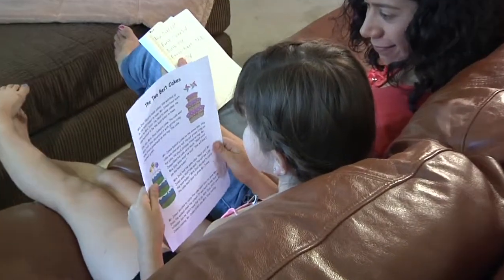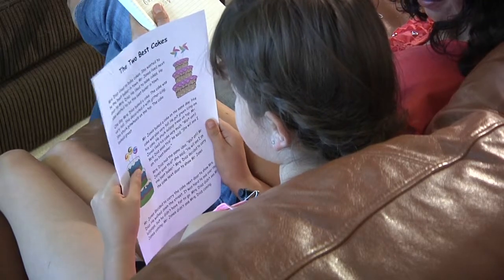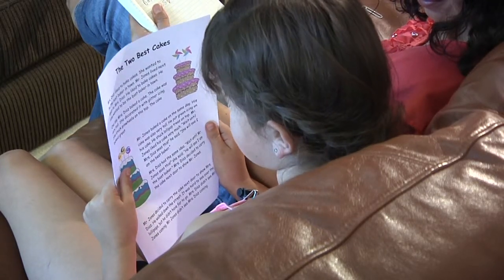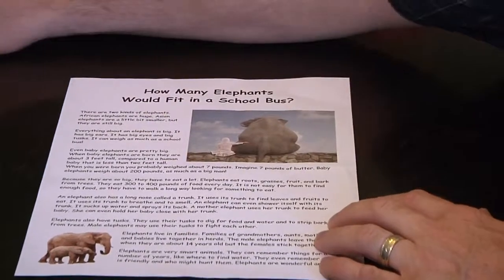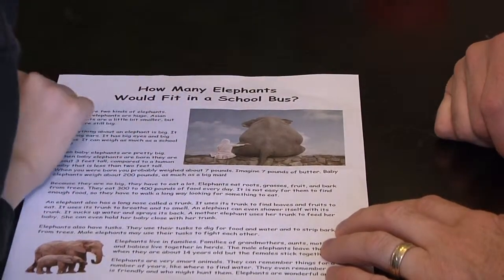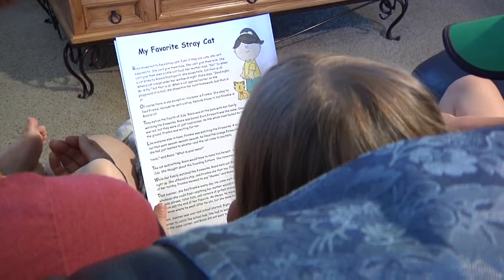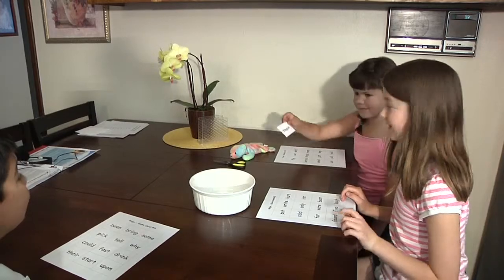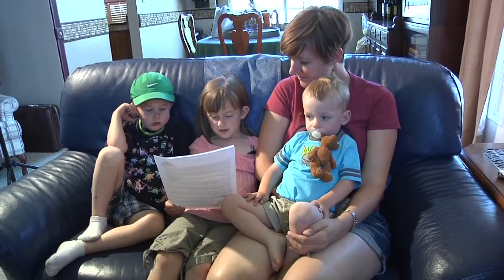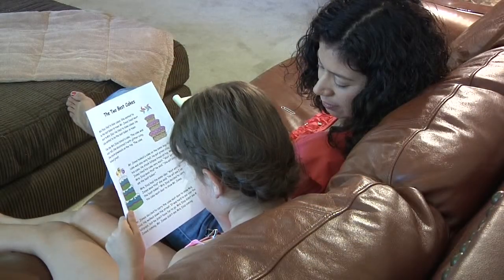Note: you can use these same activities with another story or book. You can follow the same order of activities or choose the activities that you think will be most helpful and most fun for your child. Start with 'The Two Best Cakes' and do the activities on this sheet. When your child gets better, you can move on to another tip sheet — 'How Many Elephants Will Fit in a School Bus?' Reading Fluency Number Two. The most advanced fluency tip sheet is 'My Favorite Stray Cat,' Reading Fluency Number Three. If your child is having a hard time with these activities, talk to your child's teacher. There may be another tip sheet or other activity to help. If you enjoy these activities, tell your child's teacher — the teacher may have more ideas to share for learning fun at home.